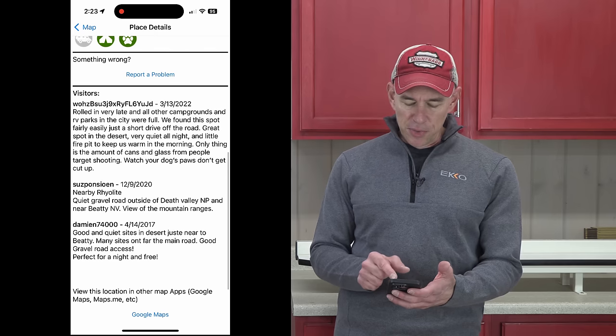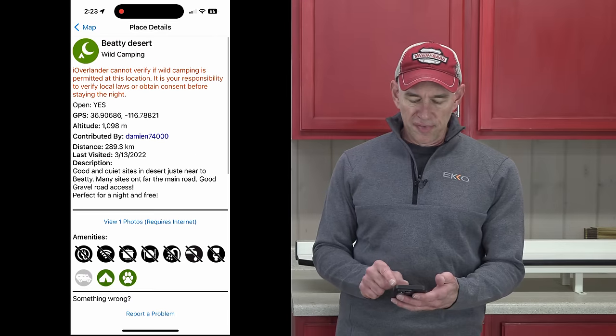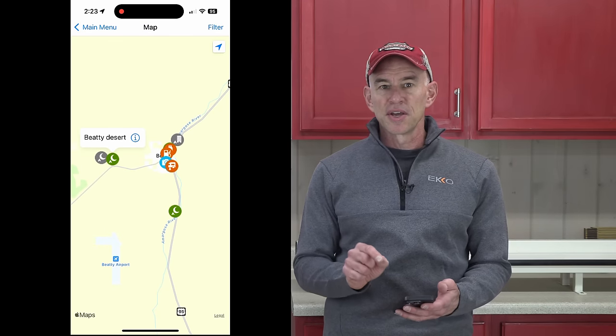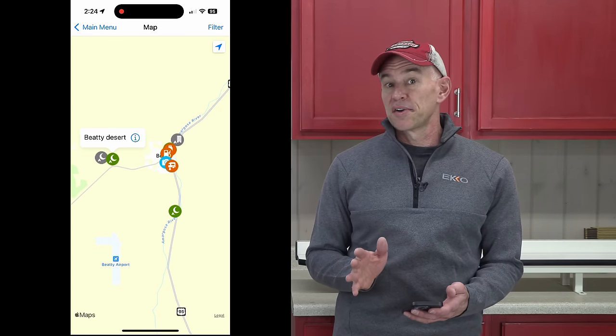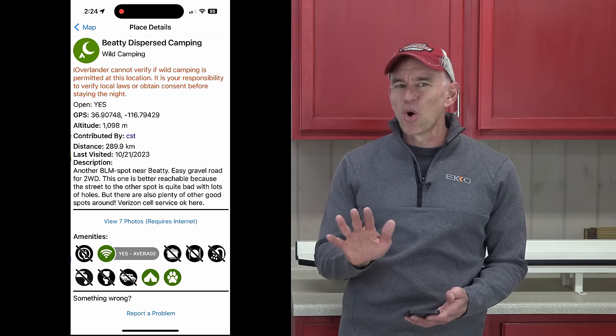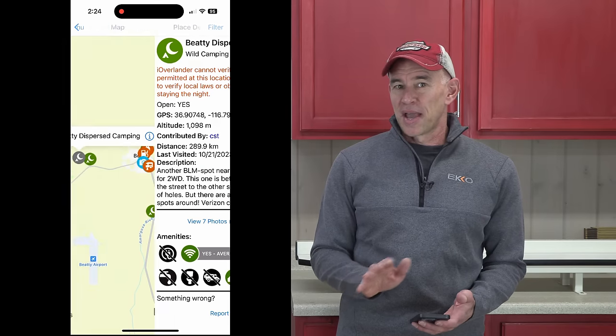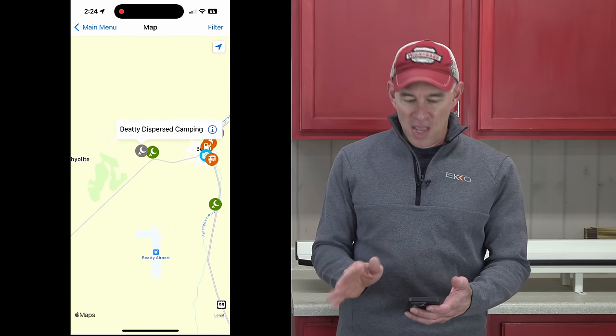With iOverlander, the more good reviews you see — especially recent ones — the better your chances of not getting asked to move in the middle of the night. Be aware that anyone can add spots to iOverlander; they're not vetted and you're not even guaranteed they're legal or suitable for your RV. So read the reviews carefully. Caveat emptor — judge for yourself.